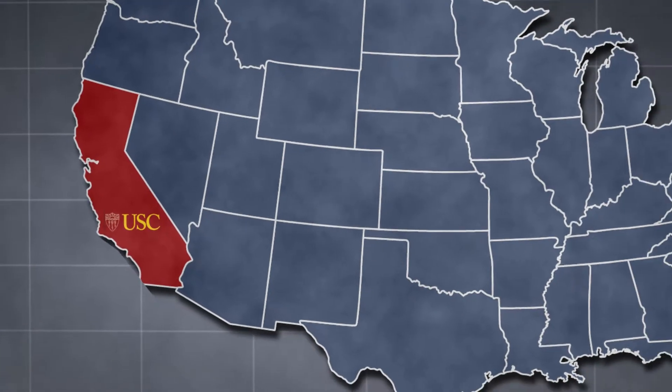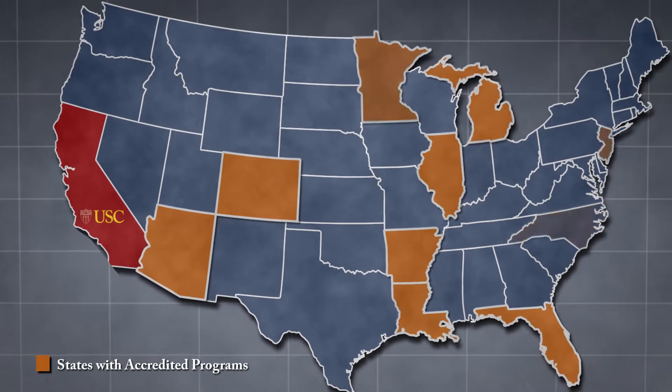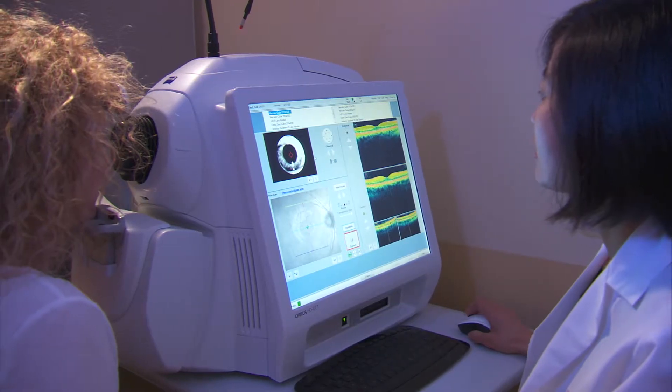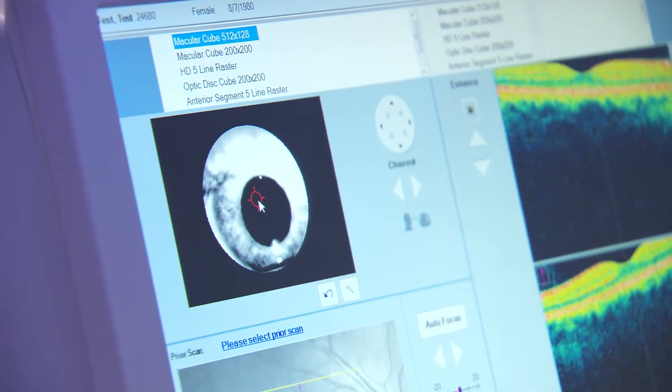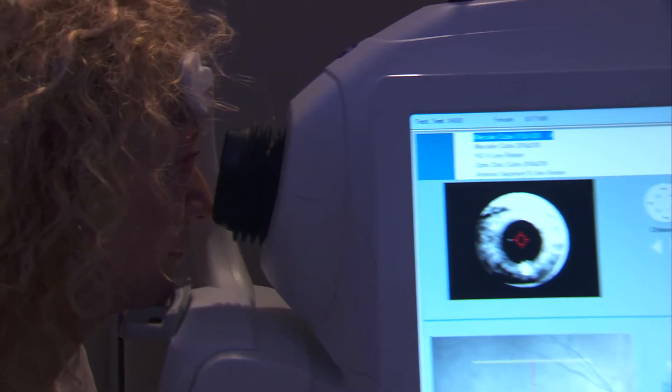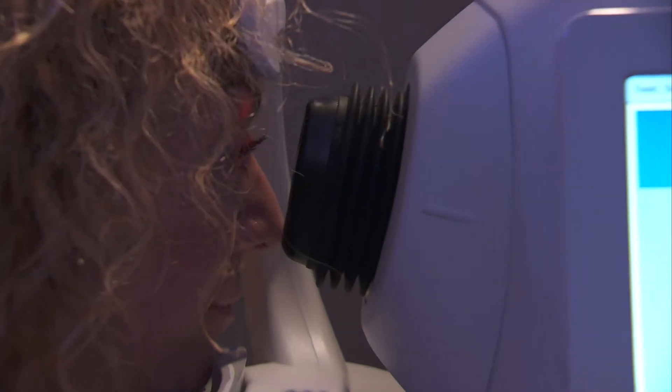OTEP is one of only 14 programs in the United States that offer training at the certificated ophthalmic technician level. We're the only one in California. Most of the other centers are in the Midwest and there are a few on the East Coast. Currently there are many job opportunities for these highly skilled allied health professionals, but a lot of people don't know that the field even exists.